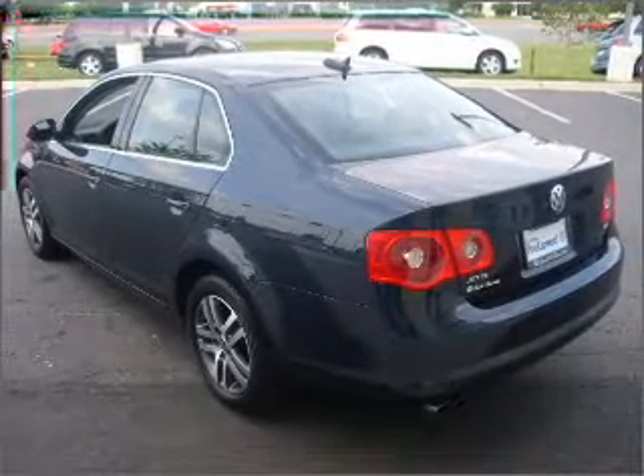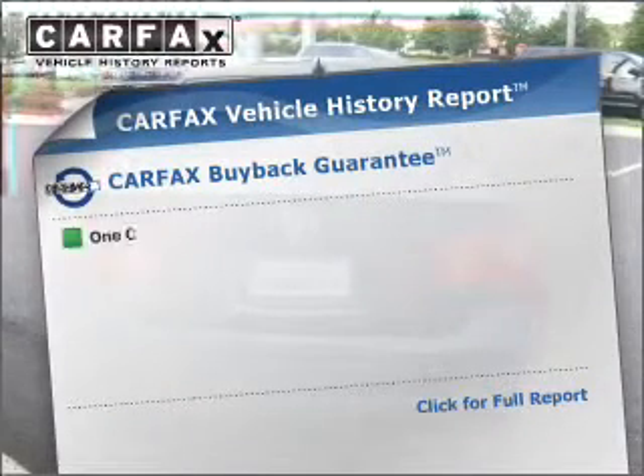Heated seats come for you on cold winter days. CarFax has offered to provide you with peace of mind.